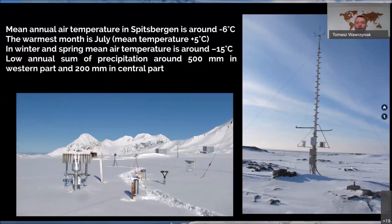The mean annual temperature for Spitsbergen is around minus 6 degrees. There are multiple different islands with different meteorological stations — for example, to the south where Bjørnøya is located, it would be much warmer. The warmest month is July, with temperatures around plus 5 degrees. During winter and spring, temperatures are around minus 15 to minus 12 degrees. Annual precipitation is low but varies: to the west, around 500 millimeters; in the central and northeastern parts, only around 200 millimeters.